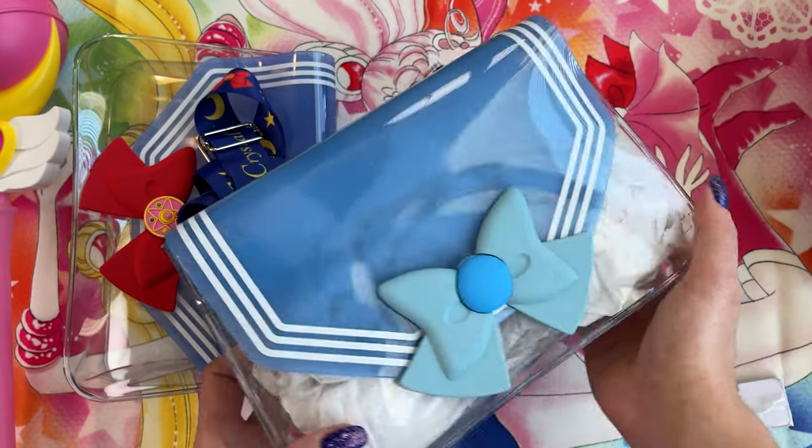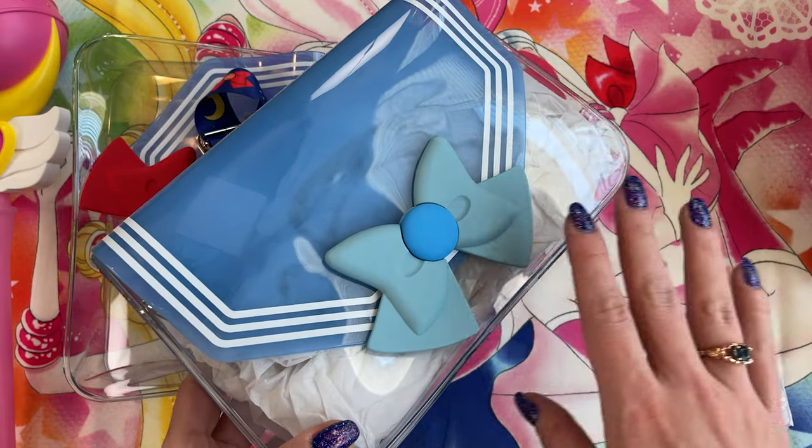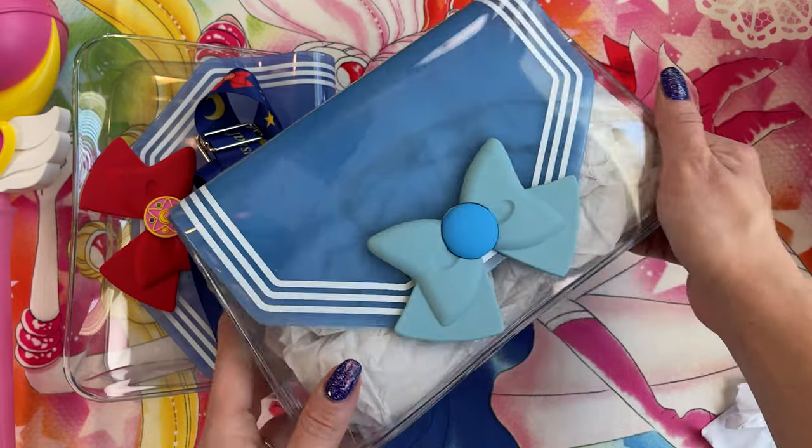Keep an eye on my Instagram, Sailor Snubs, for the sales of these four inner Sailor Senshi in case you want one of these purses. It'll be first come, first serve. More information on my Instagram.